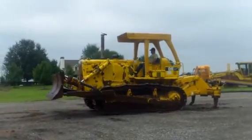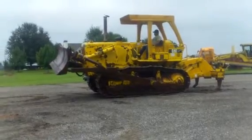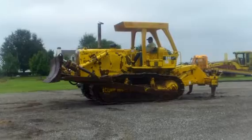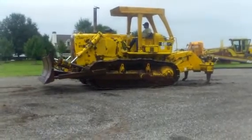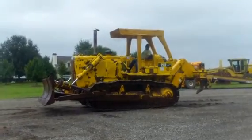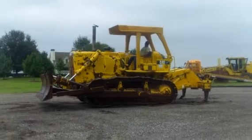This is a real late model D7G, got an angle blade on it with tilt. The tractor does not leak anywhere, and what makes this tractor so special is — I do believe the hours on it — it came from the municipality. It's got a GAT set of rippers on it.